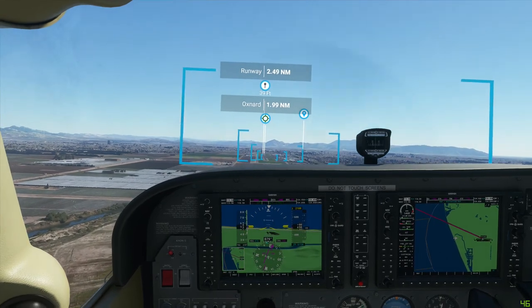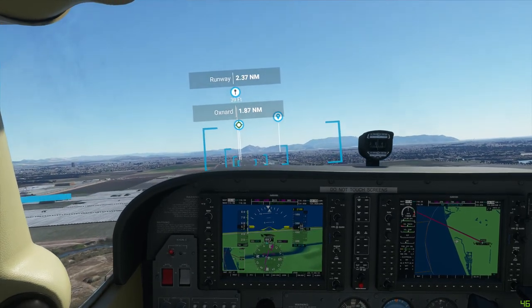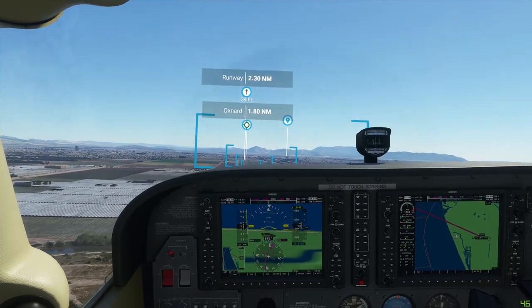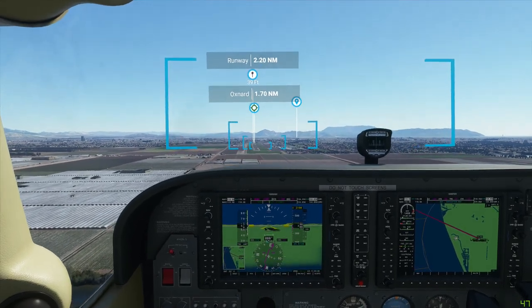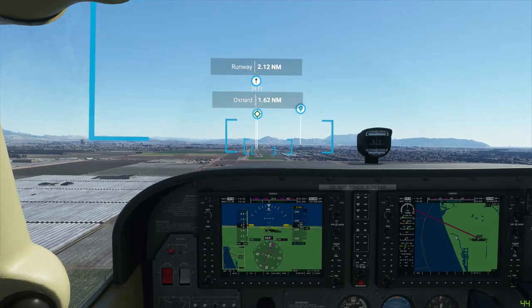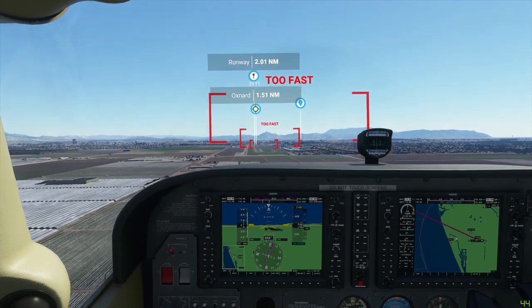I'm thinking that the yellow pointer on the Garmin probably needs to be at the white horizon line when I'm about to land — that's my theory. Now you can see the landing strip on the Garmin. I don't know if the real one would have that much detail — obviously the game can render full detail there — but if it does, that would be actually very handy.